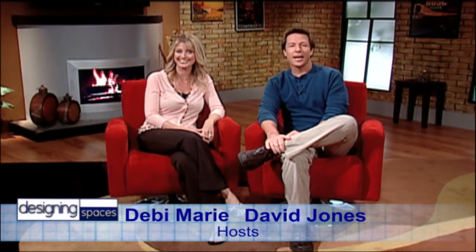Welcome to another edition of Designing Spaces, the show that's all about you and your space, your home and surroundings. I'm Debbie Marie. And I'm David Jones. Here on Designing Spaces, we take a look at all aspects of your home and property including lifestyle, so you know there's plenty to interest anyone who owns a home or maybe even plans on buying one.